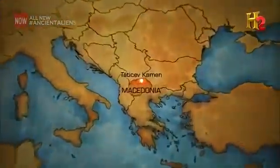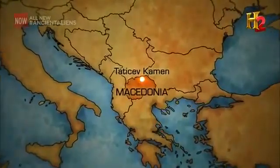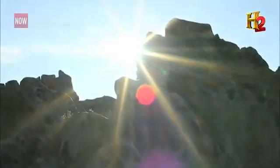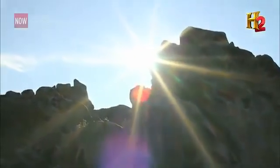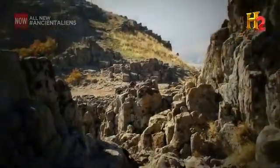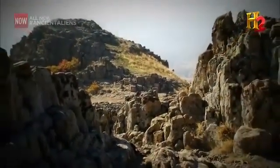Katicev Common, Macedonia, 2001. Archaeologists investigating this volcanic peak 3,300 feet above sea level discover what they believe to be the remains of a nearly 4,000-year-old observatory.